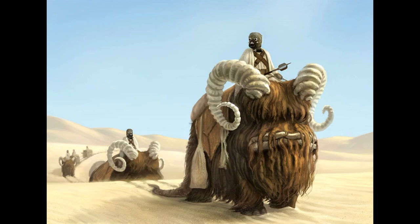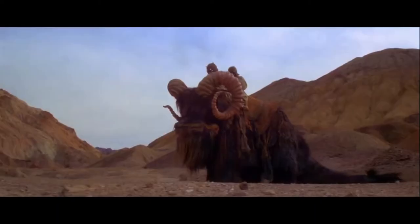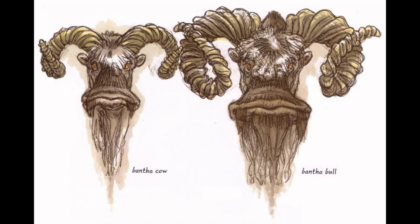Banthas are extremely adaptable, abiding comfortably in all sorts of climates, able to survive for weeks without food or water. From world to world, Bantha subspecies vary in size, coloration, social grouping, behavior, and metabolic specifics.